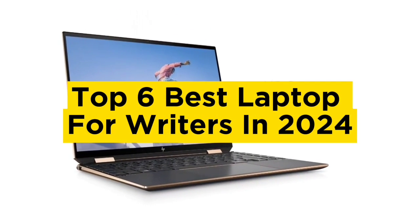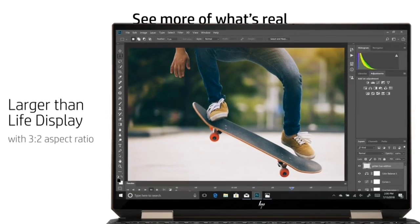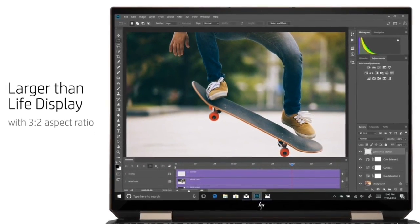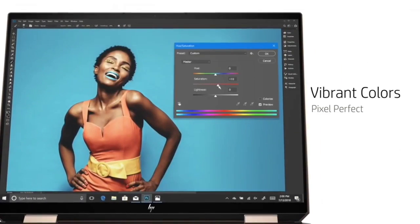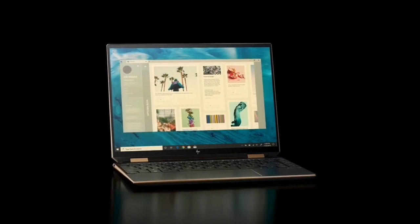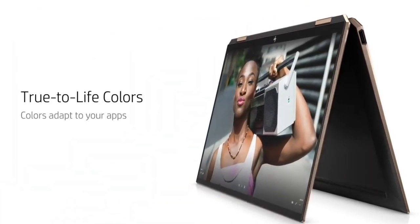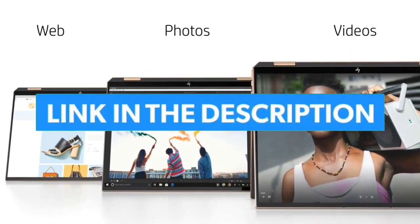Top 6 Best Laptops for Writers in 2024. Today in this video we are going to help you find out the best laptop for writers on the market. This list is based on personal opinion, trying to rank them based on their quality, durability, customer reviews, and more. If you want to see their price and find out more information about them, you can check the links in the description below.